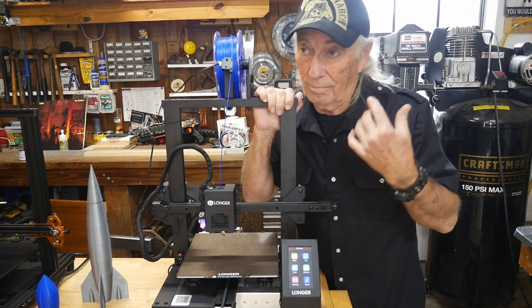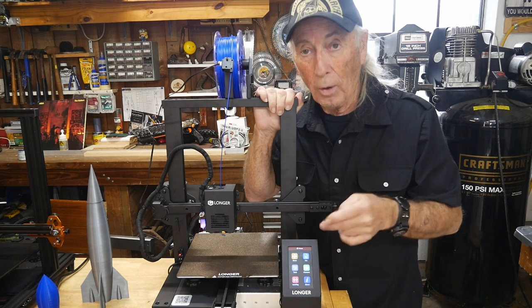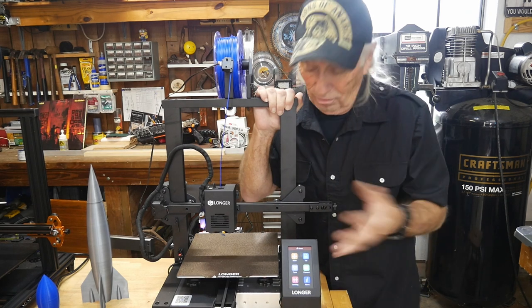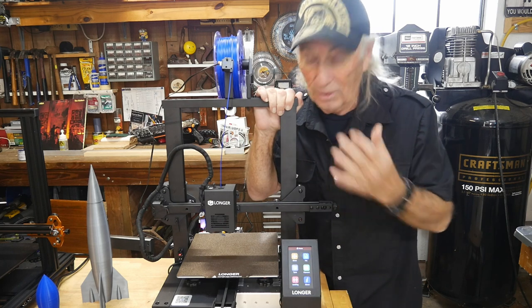— the Black Friday sale: yes, my favorite 3D printer, the Longer LK4 Pro right here, is going to be on a special deal for Friday. For its size and features, it's my favorite — you just can't beat this guy.